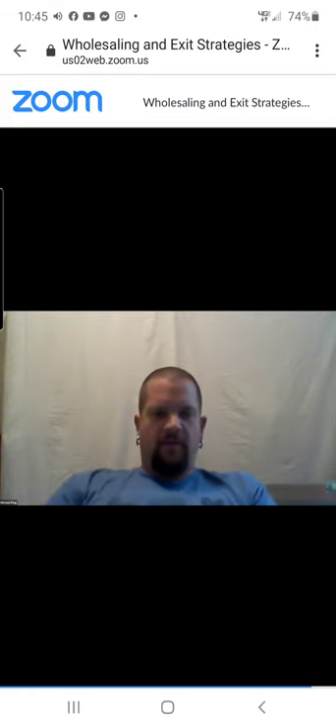Mike wraps up by mentioning Jose's coaching program — for those looking for someone local in the Atlanta area who has been doing mobile home investing for a long time, Jose offers coaching. The information is out there, but having a local experienced guide is valuable for new investors getting started.